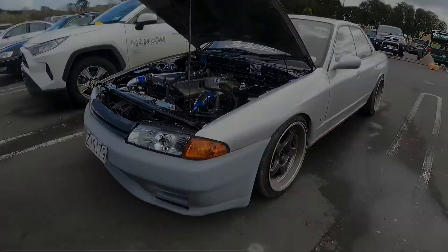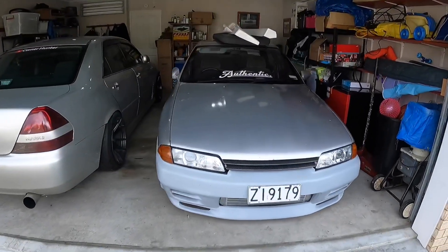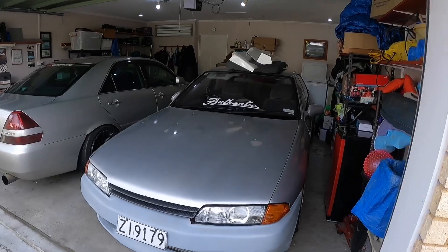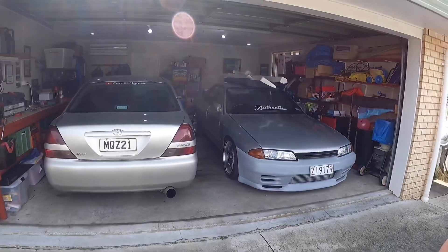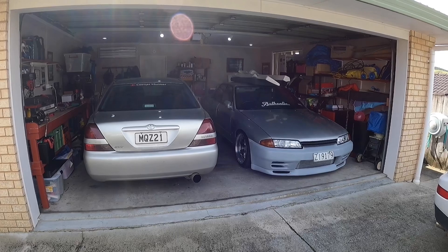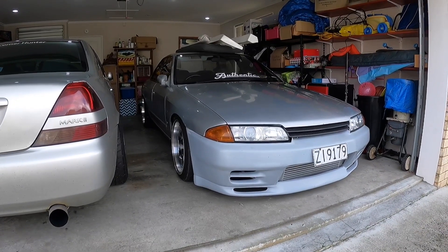We've got the R32 home successfully. Never had two cars in my garage before — it just fits, but there is enough room to walk between the cars and a little bit of room to work on them. The R32 came with a bunch of fiberglass parts: some pretty cool side skirts, end caps, and a roof spoiler. Pretty stoked to have some parts to crack on with straight away. The Mark 2 is still filthy from chrome, so we'll give her a good wash and investigate the missing issue, then on to the R32.